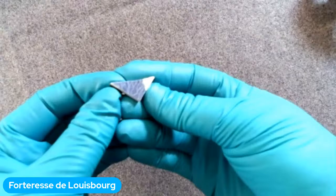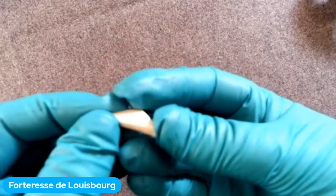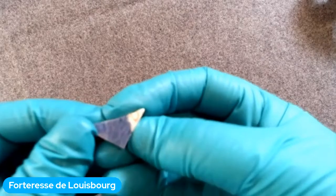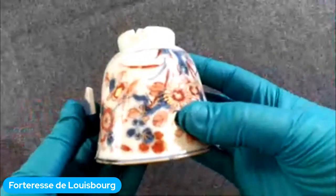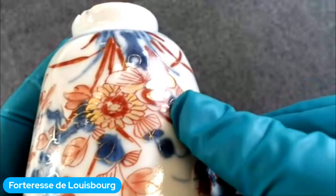Le prochain morceau est beaucoup plus fin — c'est un morceau de porcelaine de Chine, qui coûte très, très cher. Que la famille Carrero pouvait se permettre d'acheter de la porcelaine nous dit qu'ils étaient effectivement très riches. Ce morceau appartiendrait probablement à une petite tasse de thé ou à une tasse pour boire du chocolat chaud. Elle est très bien décorée avec de la peinture en or sur le rebord et dans les décorations.